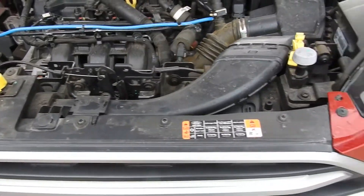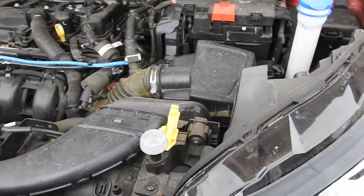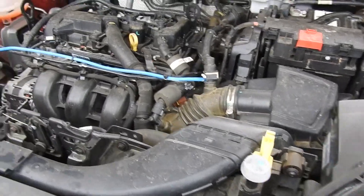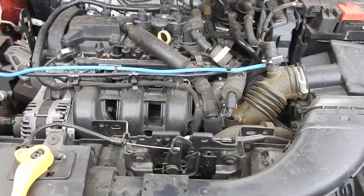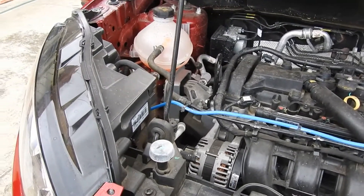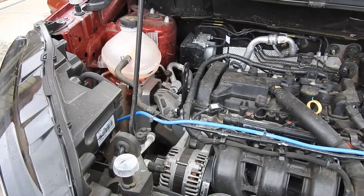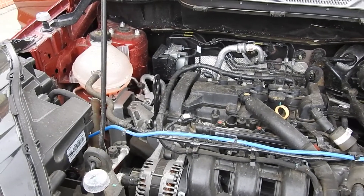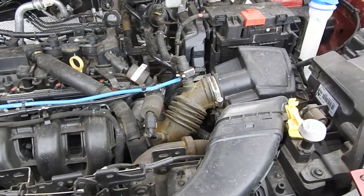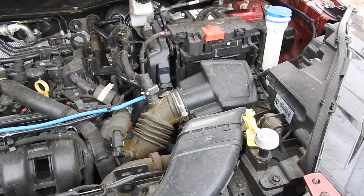This vehicle has three cylinders. It has some pickup, but I think I would prefer it if it had four cylinders.